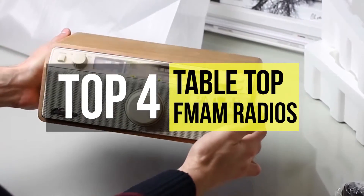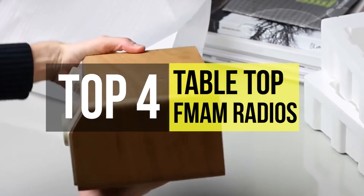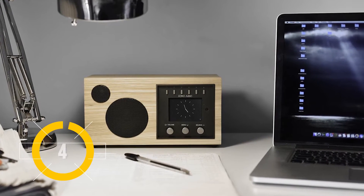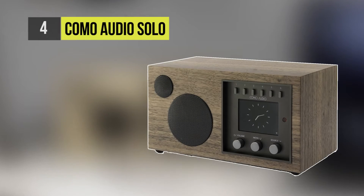You might think the humble tabletop radio is extinct — not even close. Find the full list of media streaming services in the description below. Taking fourth place is the Como Audio Solo; the half-inch walls of its cabinet are made of furniture quality wood veneer, rarely seen these days.